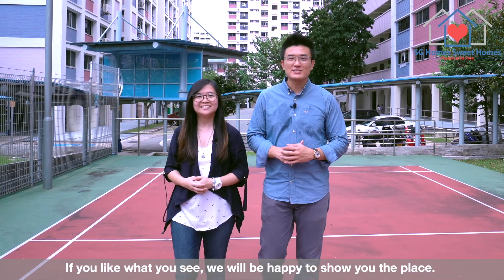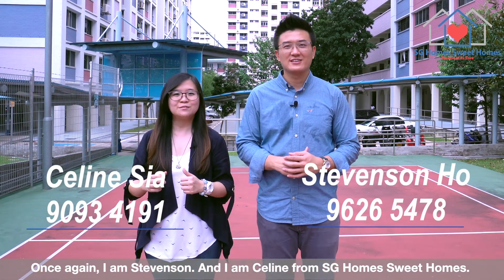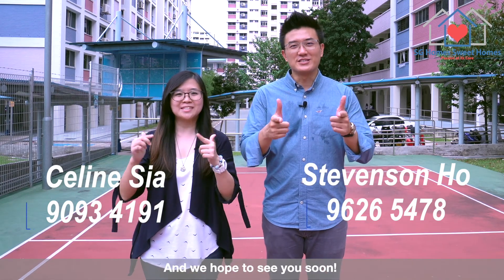If you like what you see, we'll be happy to show you the place. Once again, I'm Stevenson and I'm Celine from SG Homestead Homes. We hope to see you soon.